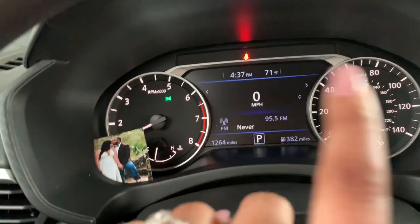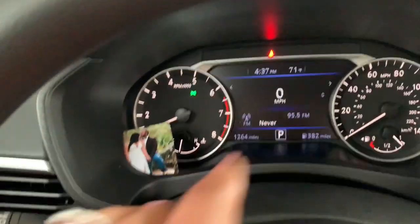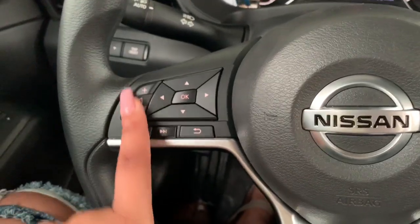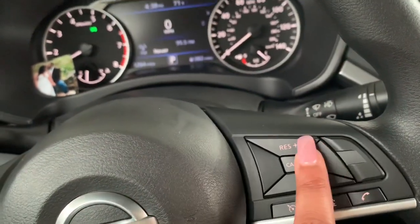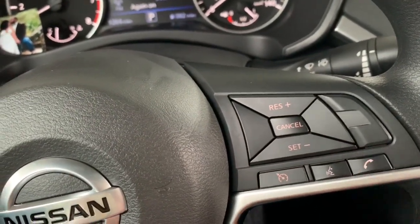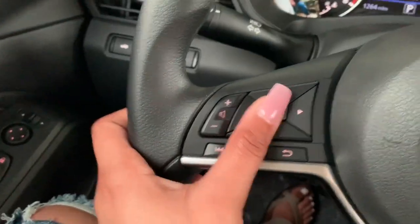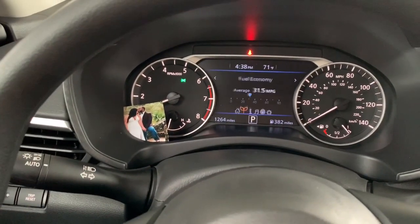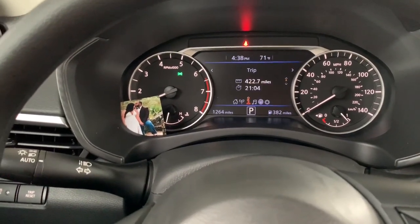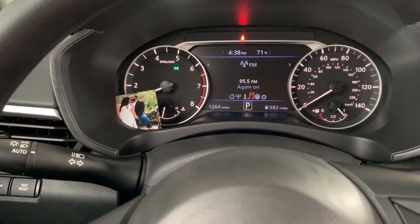This is the screen — it's a touchscreen. Got the Bluetooth and phone features. This is the dash — it's a digital dash and also the regular dash. These are the controls right here to turn the music up and down. This button is for cruise control — you hit it to turn it on — and also voice command and hang up the phone.